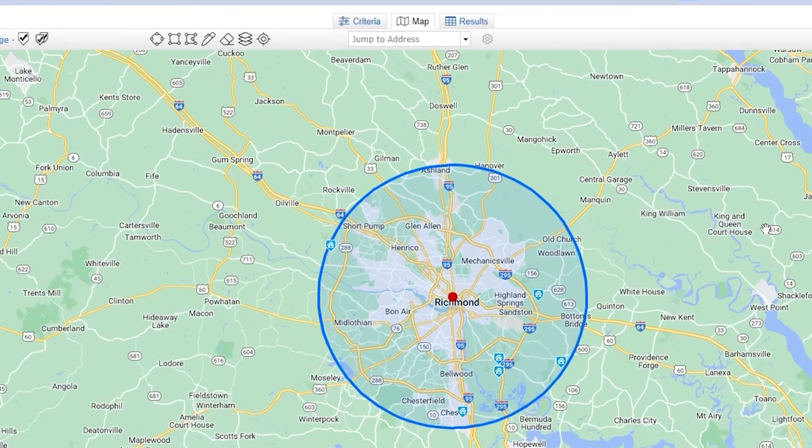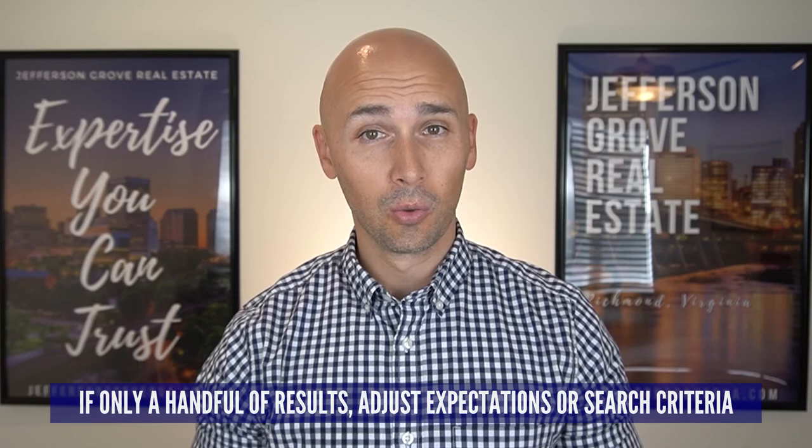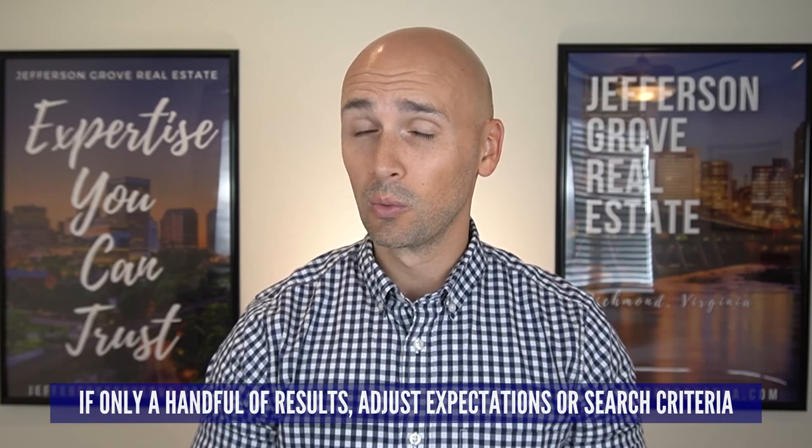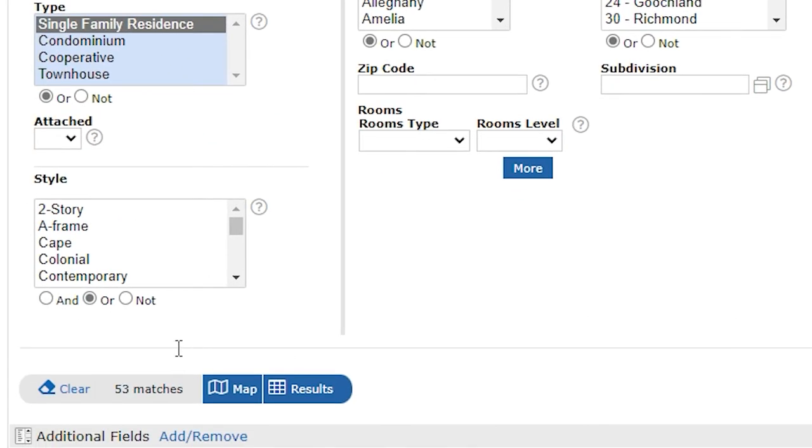If after you put in your budget and criteria you only see a handful of homes, this means one of two things: you could be on a unicorn hunt and potentially Richmond won't deliver what you're looking for, or you need to make some compromises in your search criteria. Depending on how large of an area you're looking within, I like to see at least 50 to 100 results before moving on to step three.